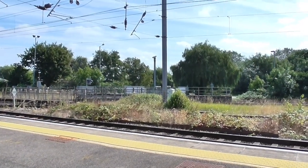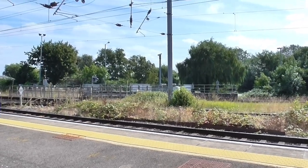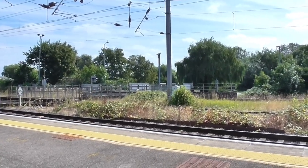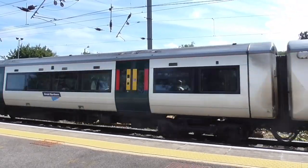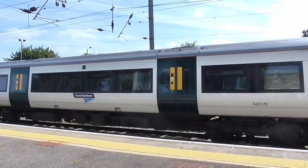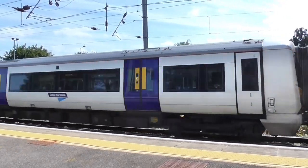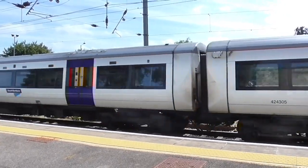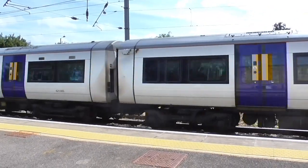We've now got the 1118 service to London Kings Cross now about to arrive into Platform 2. On the front is 387120. Bringing up the rear is 387305, one of the former C2C units.